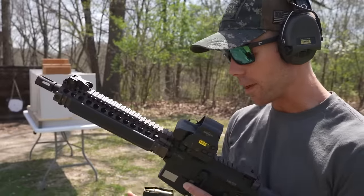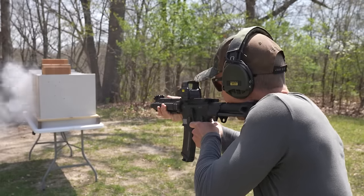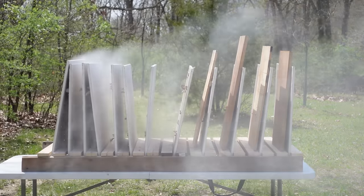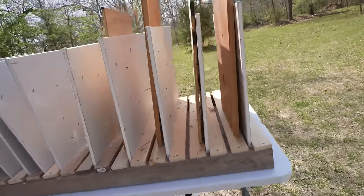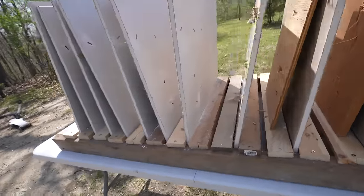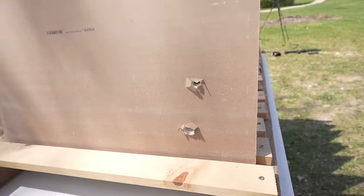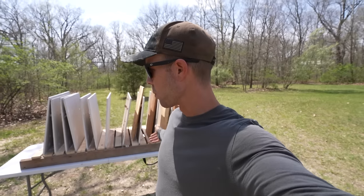Next up, the 5.56 — also a very common self-defense caliber, 55-grain bullet. It went through all of our pieces of wood and pretty much immediately started keyholing. The 5.56 went all the way through all 12 layers — the only other round that went through all 12 was the blue tip at the beginning before we brought the wood in. So the 5.7 went through five layers, the 9mm went through six, and the 5.56 went through all 12.